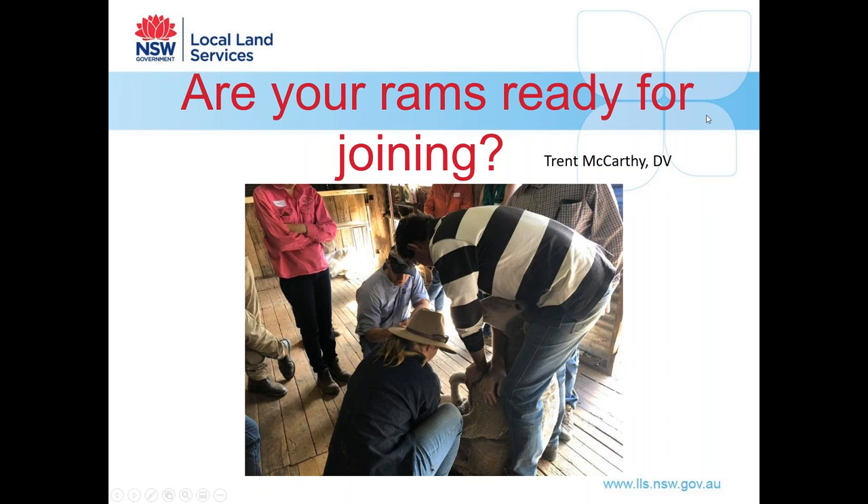Welcome everyone and thank you for joining the 'Are Your Rams Ready for Joining' webinar. My name is Trent McCarthy, the district veterinarian based at Boronga for Western Local Land Services. We only have an hour or so today so we may not be able to go into full depth on some topics. However, full-day courses such as 'Ramping Up Repro' do cover this in more detail. If you have any questions, please place them in the chat bar and we'll try to answer them at the end.